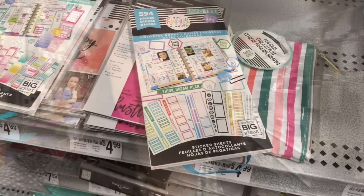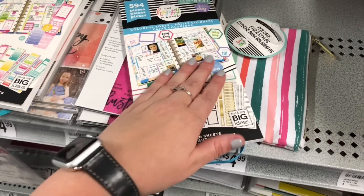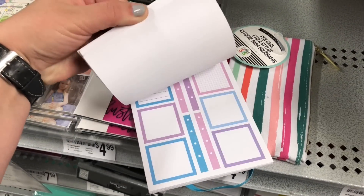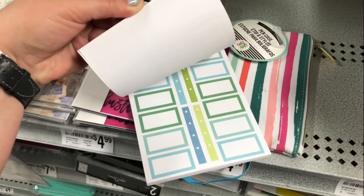I have now been in the store for like 10 minutes and I haven't gotten anything that's on my list — not one thing. Guys, I found this Happy Planner sticker set with all of these boxes.